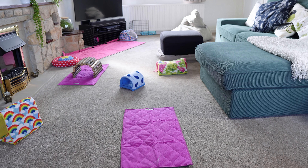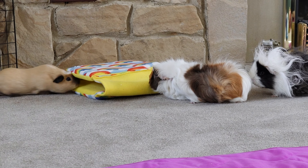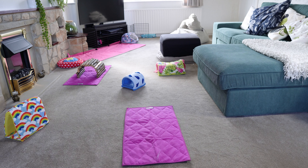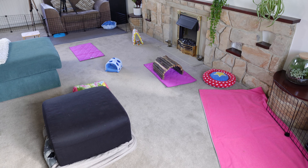Hi everyone, welcome back to the channel. In today's video we're doing another floor time extravaganza with the guinea pigs, and also talking more generally about free roaming guinea pigs if this is something you're new to. As you can see, the space is all set up and ready for the herd to start exploring — this is our living room, which the guinea pigs get to free roam in occasionally.